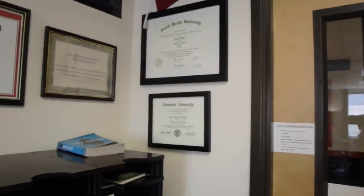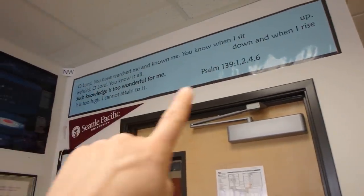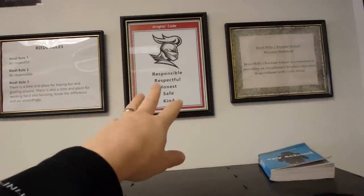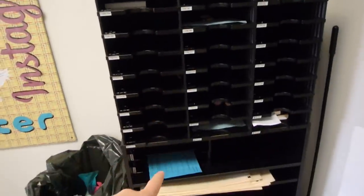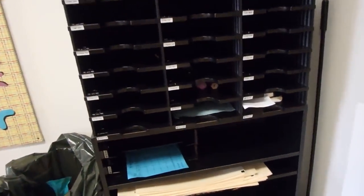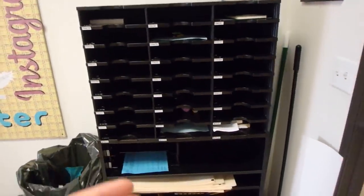I put up my diplomas for where I graduated. I have various posters — a Bible verse poster, a universe poster, school rules, the mission statement, and read-aloud rules. These are the student mailboxes — students are supposed to empty them out every day as part of their closing routine to take anything home, though it doesn't always happen.